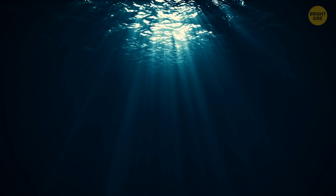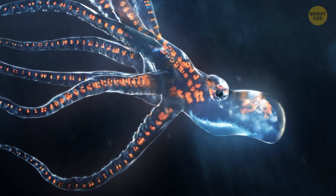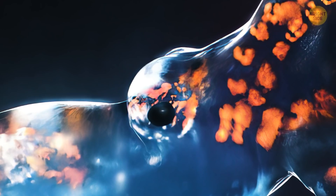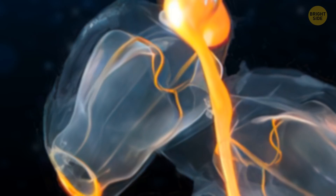A glass octopus is rarely seen in the ocean but can be found in tropical and subtropical regions in deeper parts called the twilight zone or even deeper. Like other glass animals such as comb jellies or glass frogs, you can almost completely see through these octopuses — including their digestive tract, optic nerve, and cylindrical eyes. The pink see-through fantasia is a glass version of a sea cucumber that uses bioluminescence to deter predators.